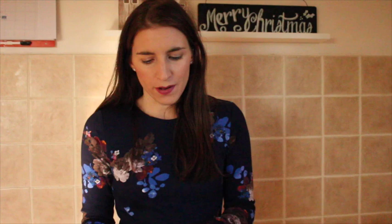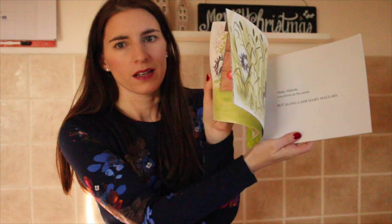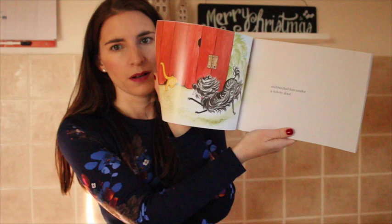This section of six books I got from The Works — these were three for £5, an absolute bargain, and loads of books we just haven't got. The first is called Hairy Maclary Scattercat — we've had just the classic Hairy Maclary, but this was a different version so I thought we'd get it. I think Violet is going to like this one — it's just a rhyming, repeating sort of story.